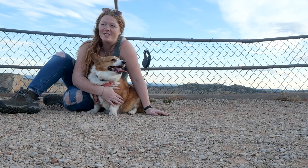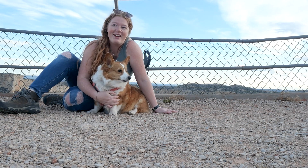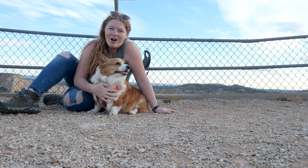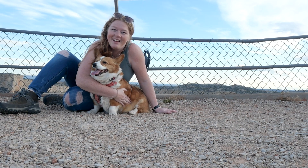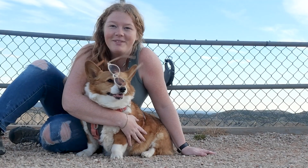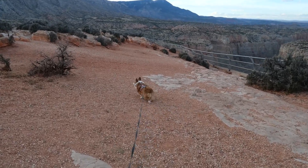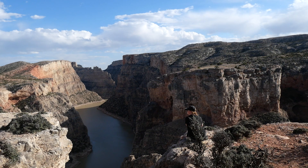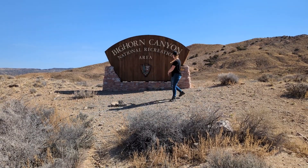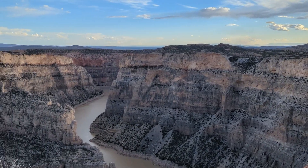We are here today at a very exciting spot. This is a spot that I, growing up in Montana, have wanted to visit for such a long time. It's kind of a geologic icon, but also kind of under-known — it doesn't get the love it deserves. Hazel and I are going to show you around. Welcome to the latest Rock Record. Today we are exploring Bighorn Canyon in Montana and a little bit of Wyoming.